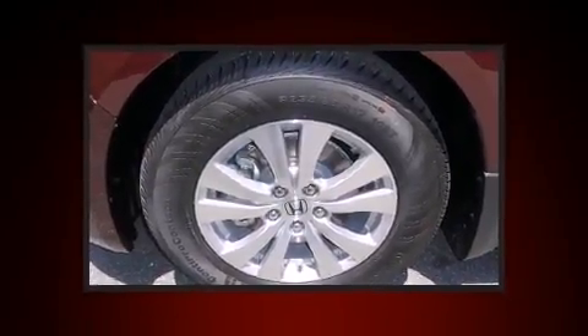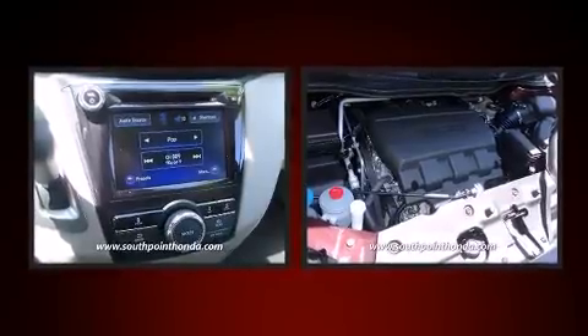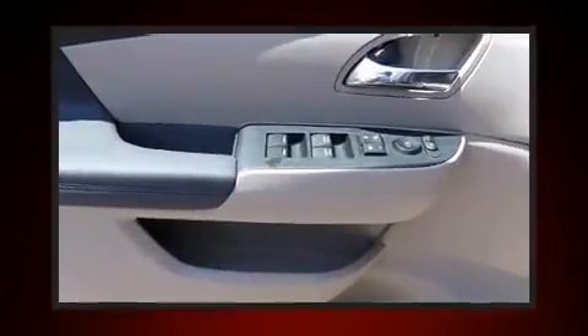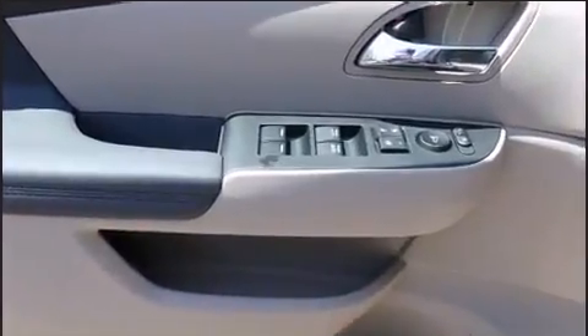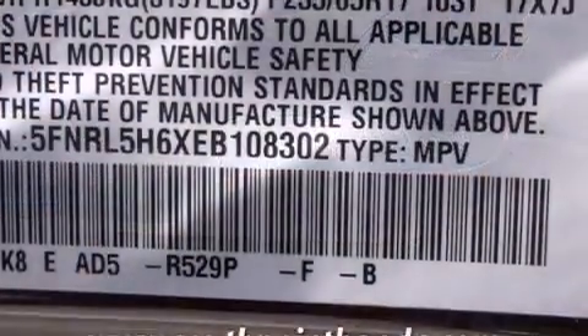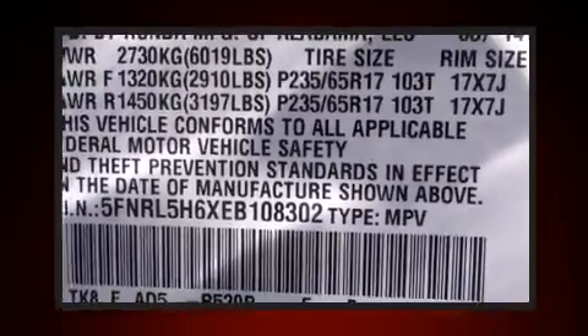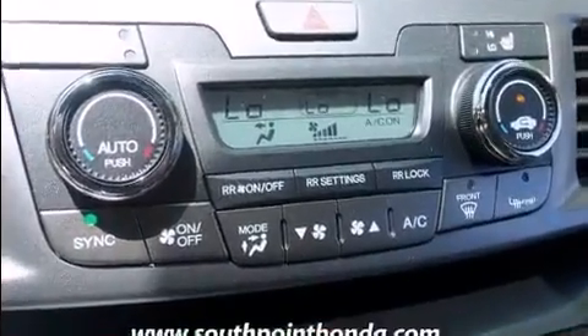Storage solutions are integrated throughout the interior, demonstrating thoughtful attention to detail. Passengers in the third row enjoy seat back reclining functionality, providing an extra level of comfort. Audio features include a CD player with MP3 capability and seven speakers.